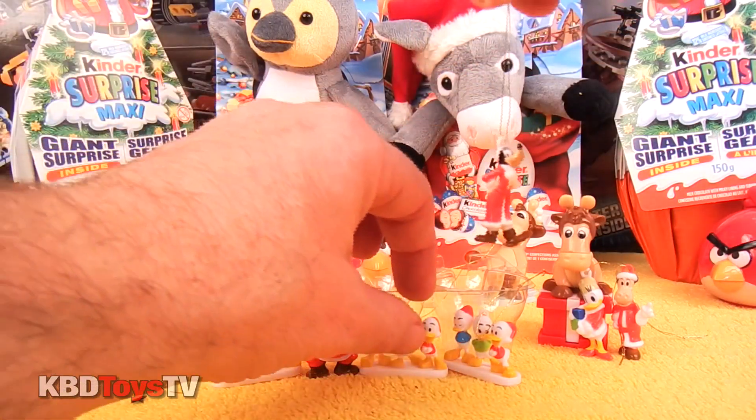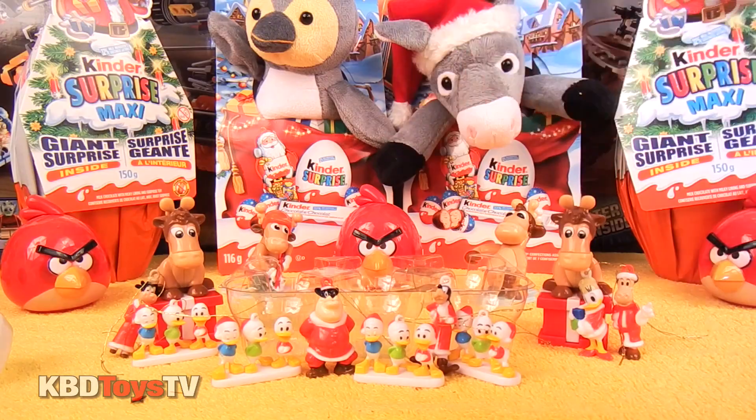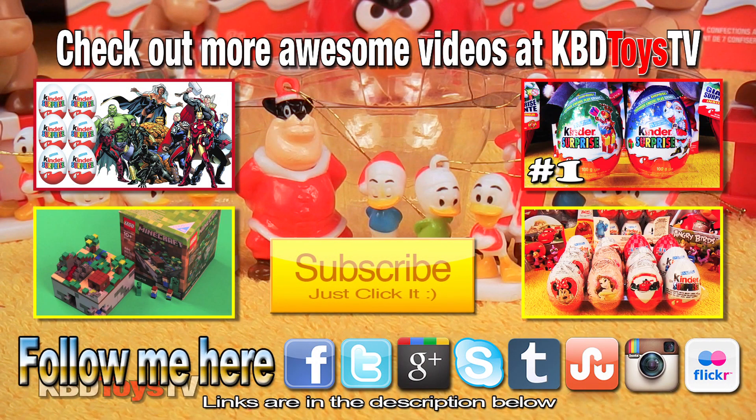Alright boys and girls, let's get all these characters together and take a quick ending photo. And there you have it kids, thanks for watching KBD Toys TV. Don't forget to subscribe, comment, rate and check out these other awesome videos from KBD Toys TV. Talk to you later, bye.